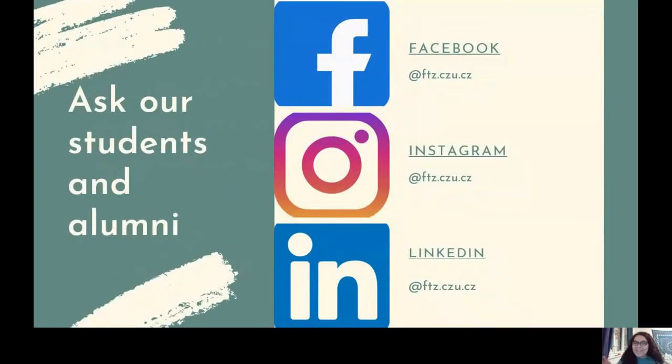If you really want to know what it's like to be a student here, or what our alumni are doing after they finish their studies, please follow all of our platforms so that you have the opportunity to connect. We really hope to see you on campus.